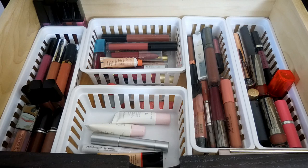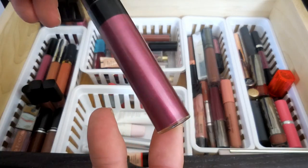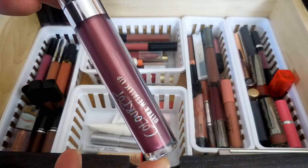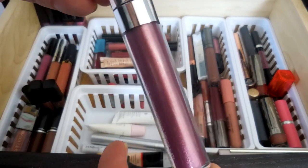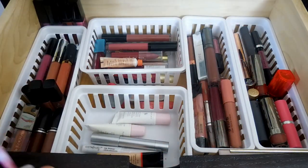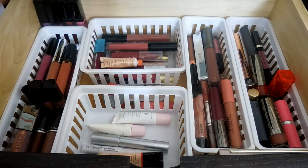I got this Smashbox Be Legendary Liquid Metal in Foiled Brat, and it is actually a really pretty berry color. And then this one is the ColourPop Ultra Metallic Lip in 3-Way, which I also love. It is kind of a metallic berry as well - it's got this purple feel to it.